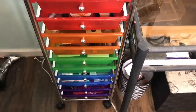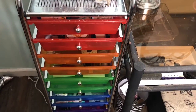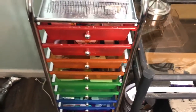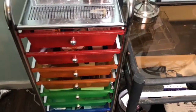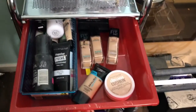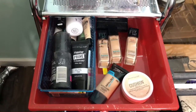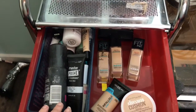Now moving on to this rainbow storage — my boyfriend's parents got it for me for my birthday; I believe it was from Macy's for around $25, which isn't bad. The first drawer has my primers, concealers, setting sprays, color correctors, and foundation — all of that stays in here in a basket.